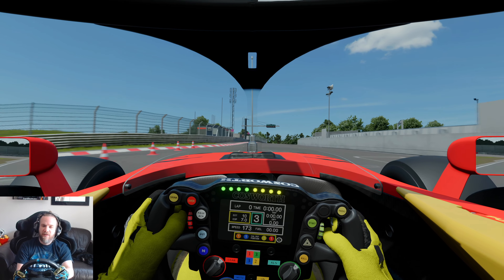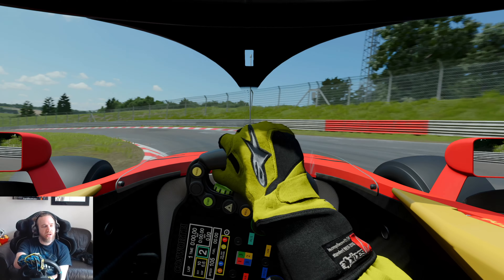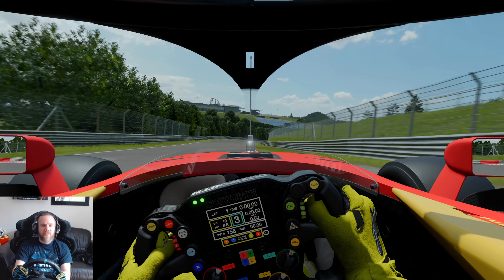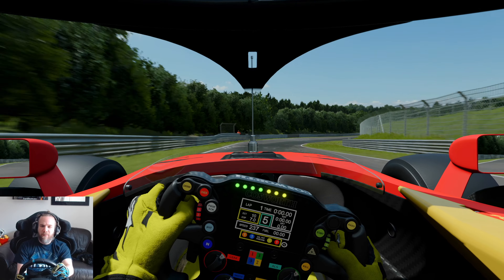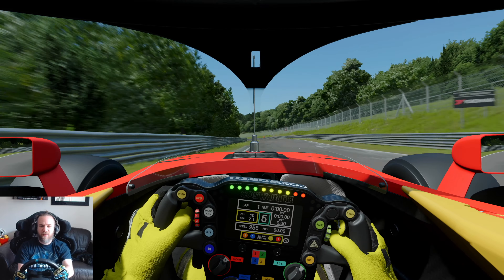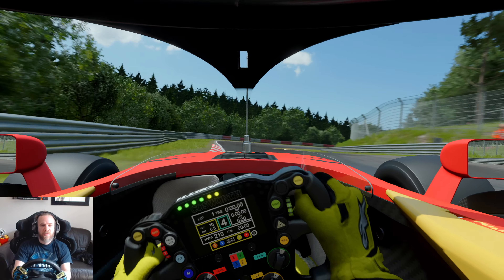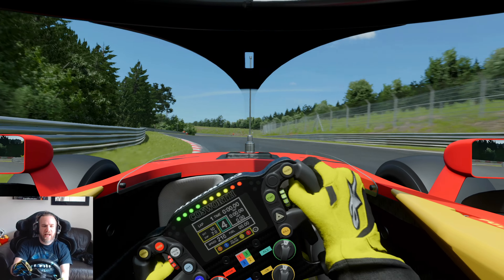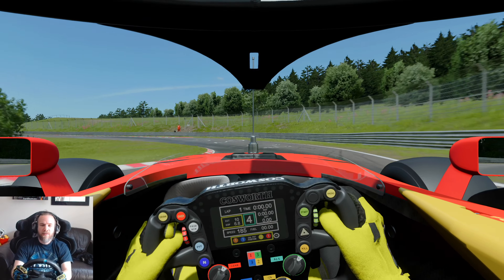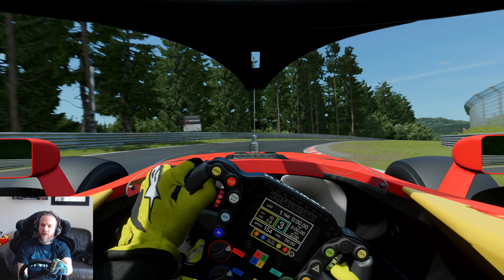I absolutely love these cars — they remind me of early 2000s F1 cars. A lot simpler, no gizmos and gadgets, just a car and yourself. Flat out easy through there. There are going to be a lot of flat sections in this car, just using the gears to try and help rotation a little bit — oh yes, absolutely flying through here.